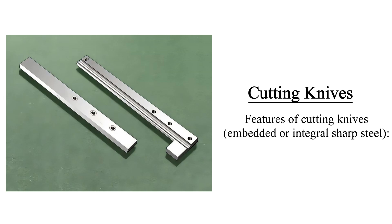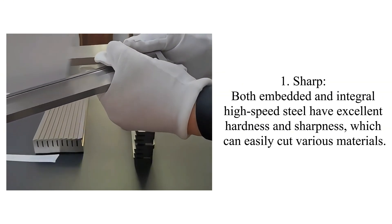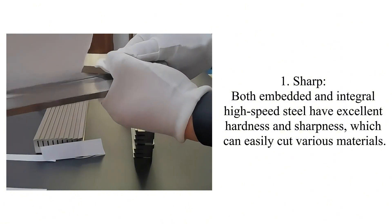Features of cutting knives — embedded or integral sharp steel. Both embedded and integral high-speed steel have excellent hardness and sharpness, which can easily cut various materials.